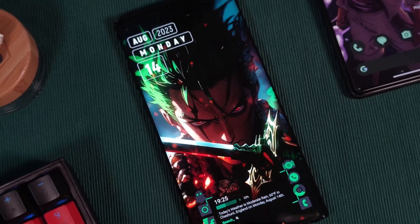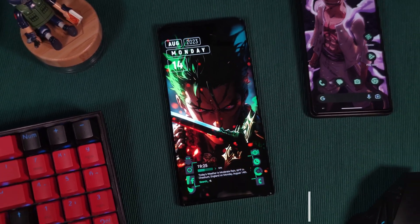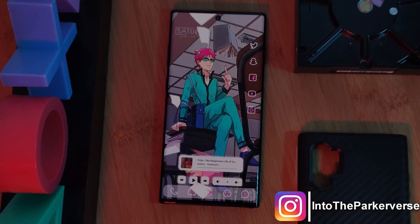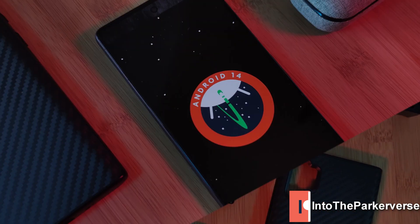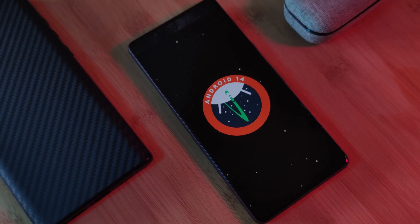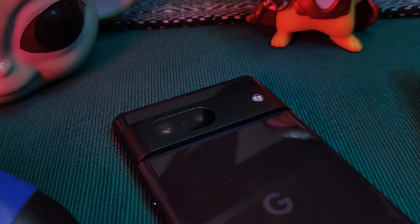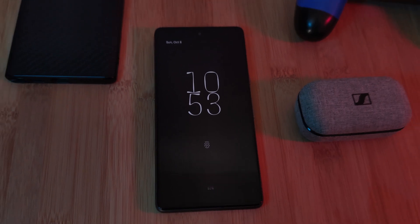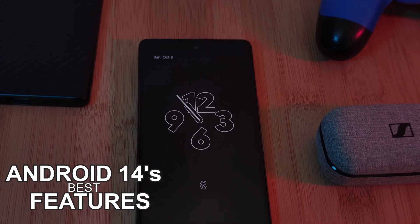Welcome back to the Parkaverse. Following on from Google's Pixel 8 event, the public version of Android 14 has finally dropped. For those of you lucky enough to have a Pixel device, simply head to your phone's updates section. Here I'll share my top picks of Android 14's best features that you guys can look forward to.